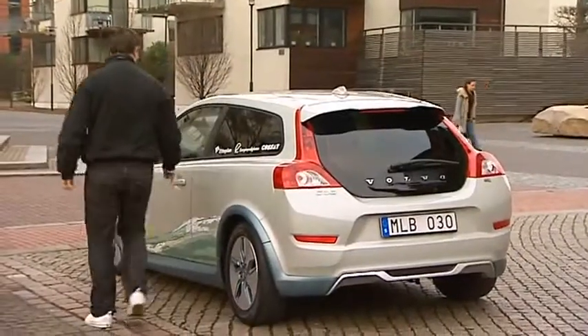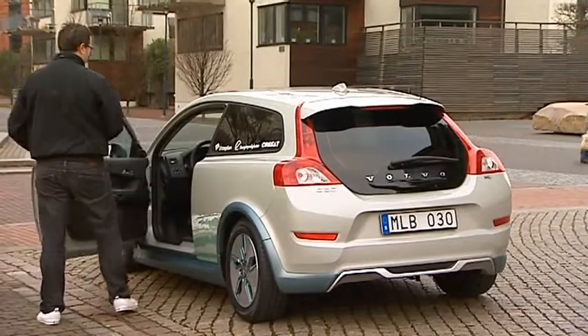The strength of the C30 is, of course, that it's the first electrical vehicle from Volvo Car Corporation. And another advantage is that for the first time we'll be able to offer a product which actually meets zero emission in city traffic.